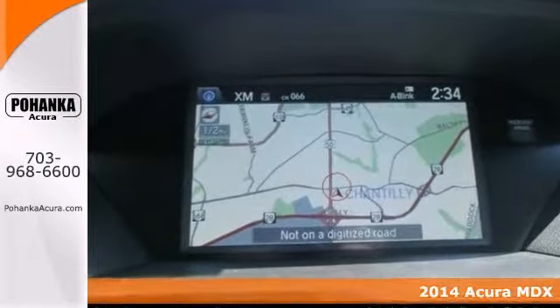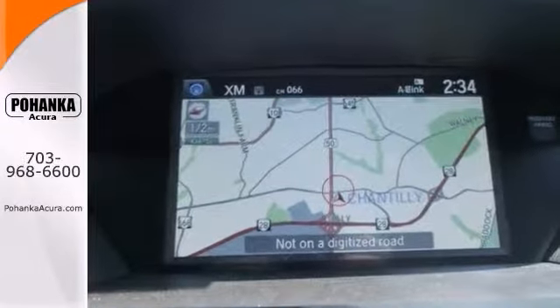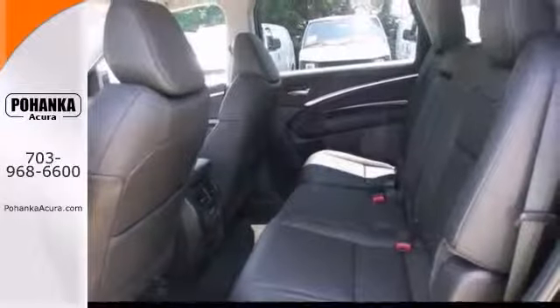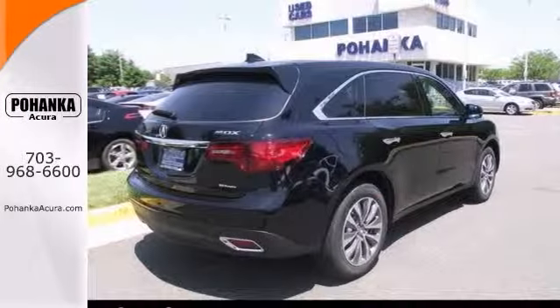Many features include adaptive suspension, push button start, and blind spot sensor. You'll also get navigation, heated leather seats, premium sound system, power mirrors, and rain sensing wipers.